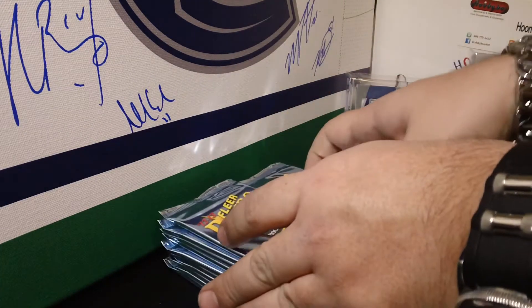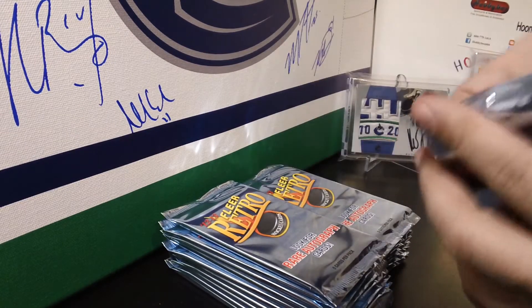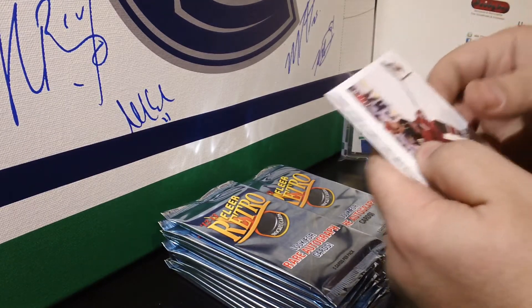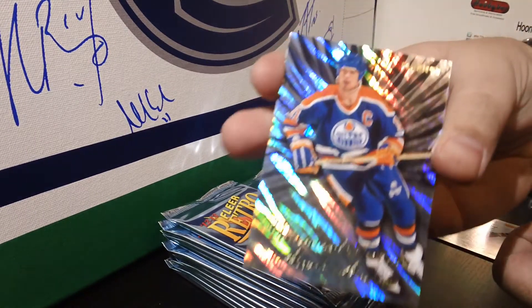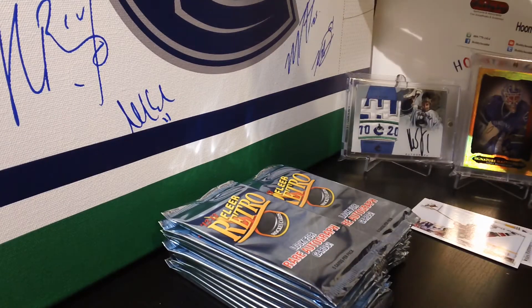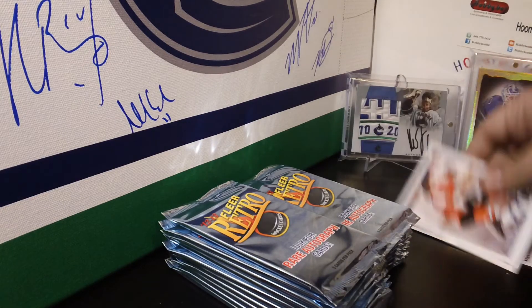Okay, let's do this — pack number one. There's something good in here. Pack number one has a Diamond Tribute of Marc Messier for the Edmonton Oilers. Marc Messier Diamond Tribute for the Oilers, plus two base cards.